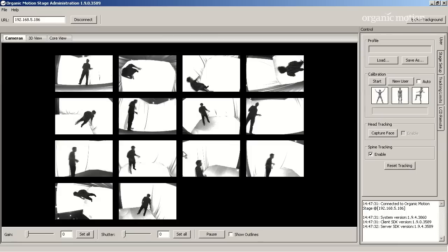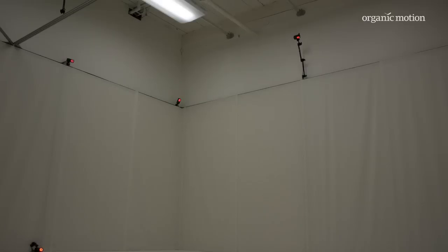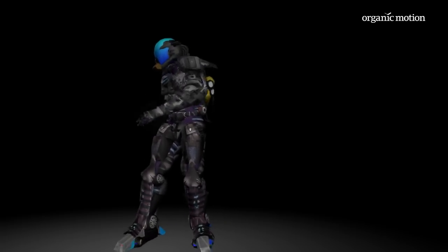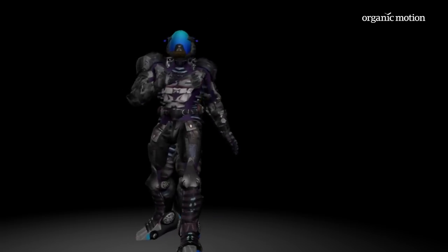Most systems require you to suit up or get marked up, then calibrate and work with specialists. The Organic Motion system is kind of the opposite of that. Once you have the initial setup, which only takes a day, your system is always on from that point on. Since there are no suits, no markers, there's none of that getting in the way — we're able to actually jump in and do some animation right now.